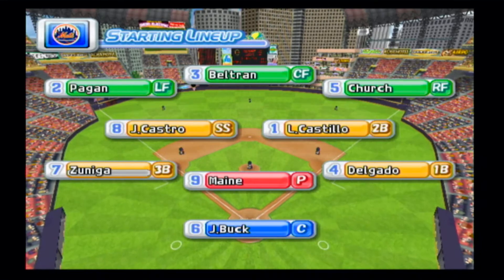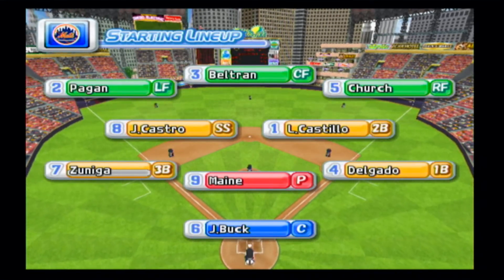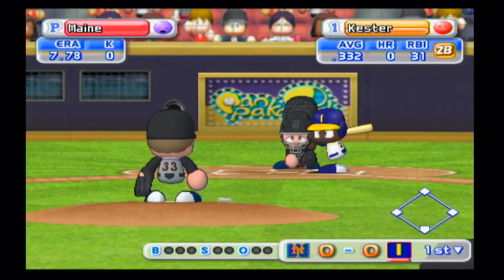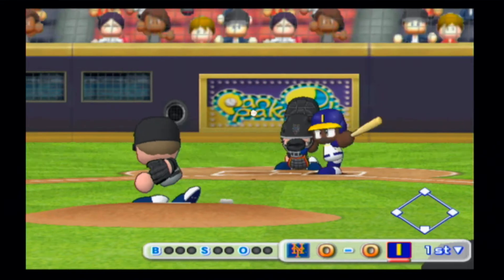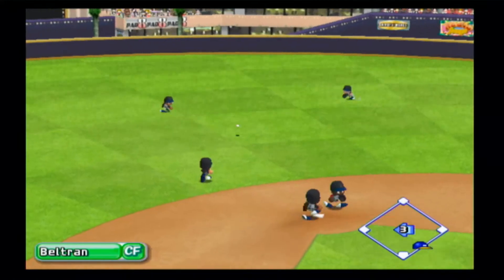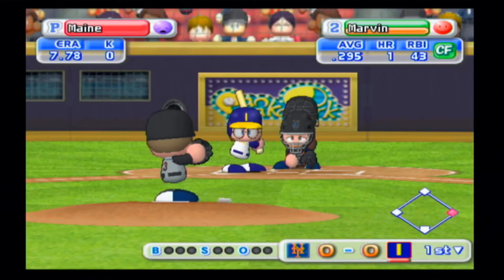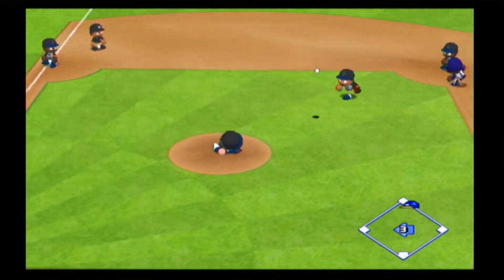The Mets will line up this way. Starting for the Mets is John Mayne. Indianapolis are now up to bat. Matt Kester has been in top form as a batter this season, riding a five-game hitting streak. Indianapolis might just get the first run of the game here. The first pitch is out — safe, that's a stolen base.